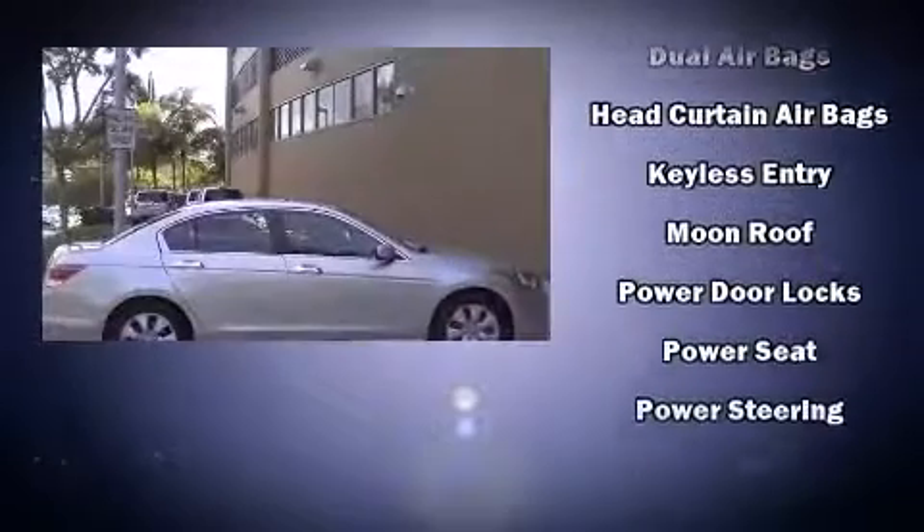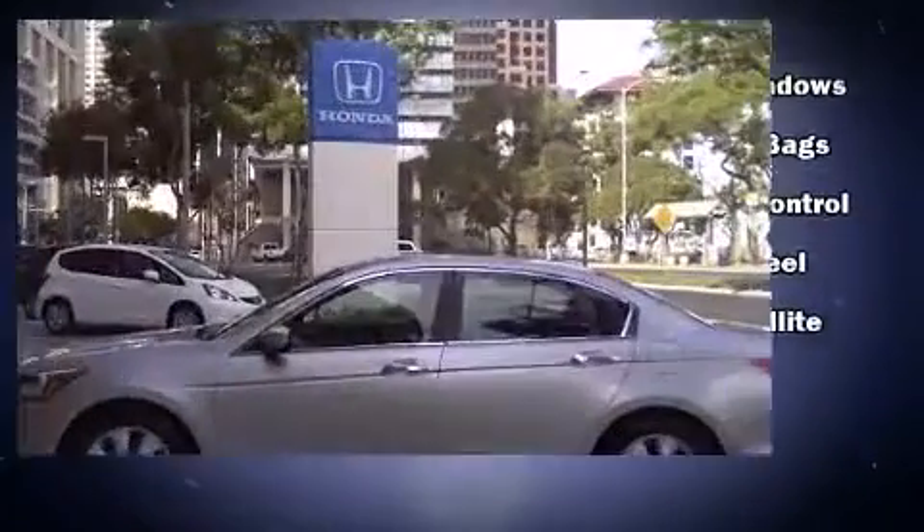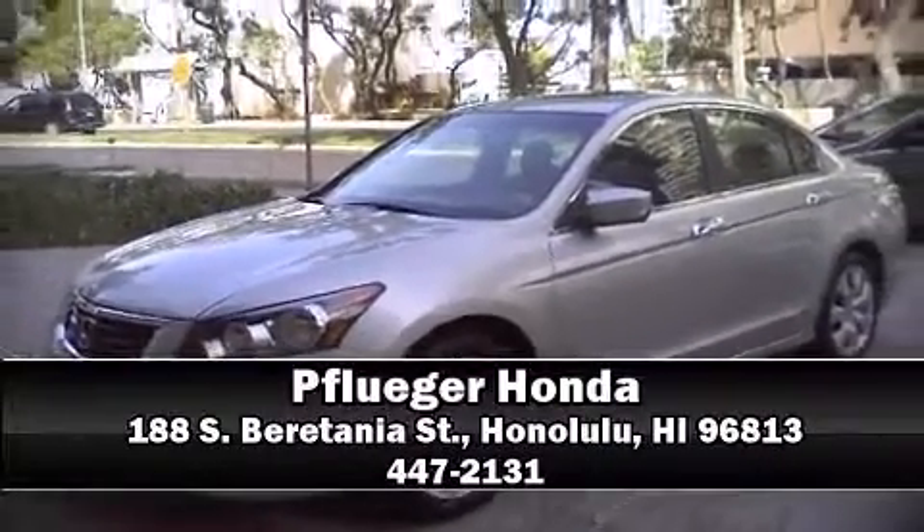This vehicle has achieved certified pre-owned status by passing Honda's comprehensive certification process, including an exhaustive 150-point inspection. Stop by our dealership or give us a call for more information. We'll see you next time.